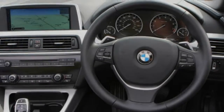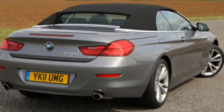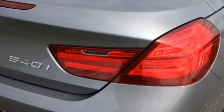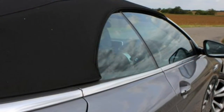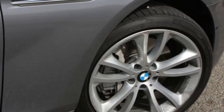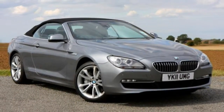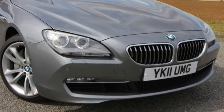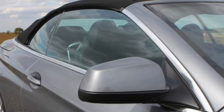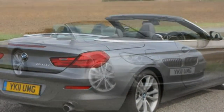BMW 6 Series Convertible 2015 Car Review. This is the second generation of the 6 Series from BMW and the standards have been raised on the premium cruiser. The Porsche 911 Cabriolet, Jaguar XK Convertible and the Mercedes-Benz SL got off lightly when the original 6 Series Convertible was launched, but now they have a battle on their hands if looks are anything to go by, and BMW means business with this new model.